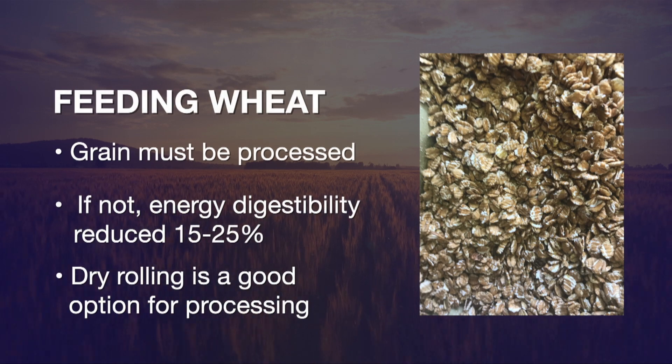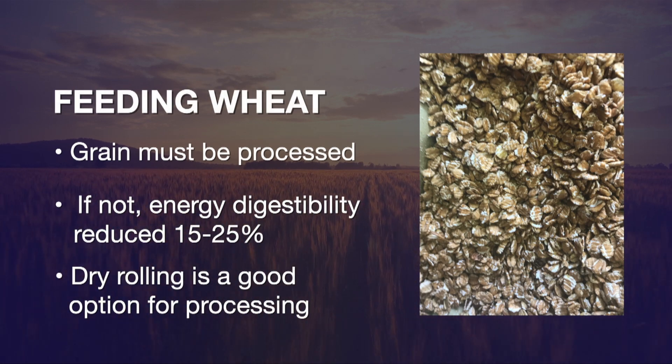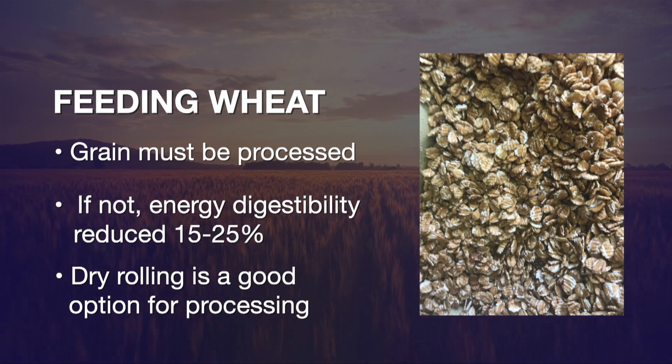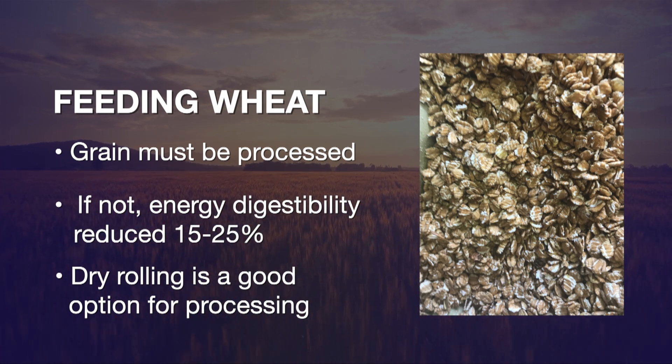Say someone has run the numbers and they say, 'I'm going to try this.' What are the things they need to consider? There are a couple of important considerations. Number one: the grain should be processed. If it's not processed, digestibility of the energy is basically reduced by — the research shows — anywhere from 15 to 25%. So it does need to be processed.